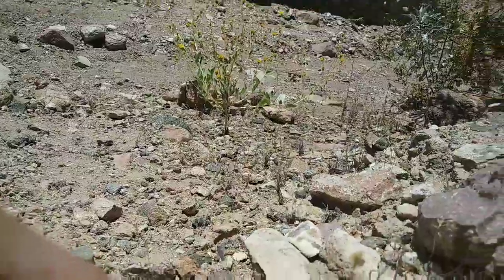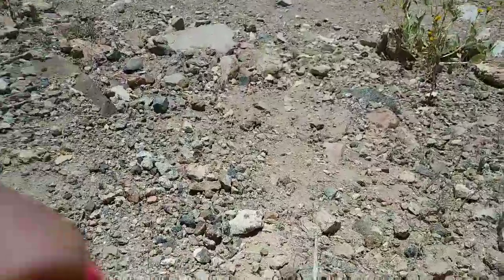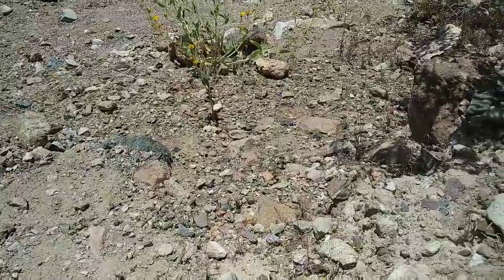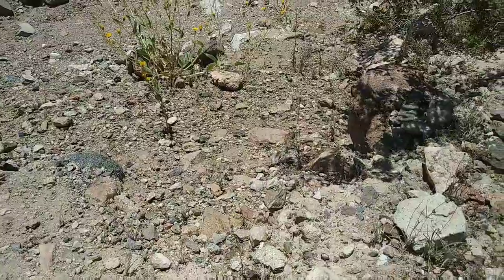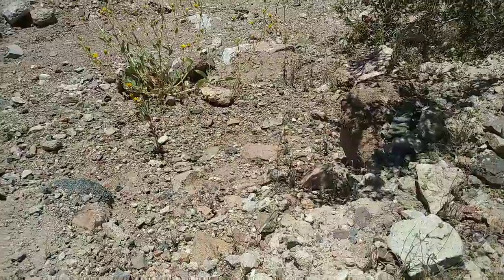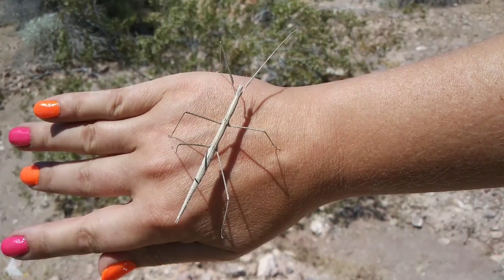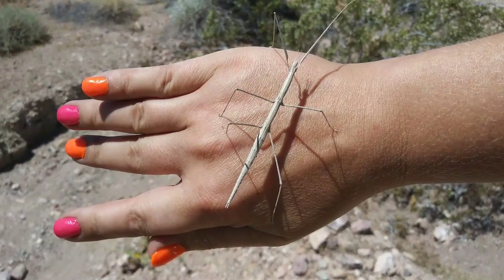He's going up my arm. There you go. Oh, they're so cool. Bye, buddy. Very, very cool. And they're very, very delicate. So if you ever pick them up, be very, very gentle. Bye bye.